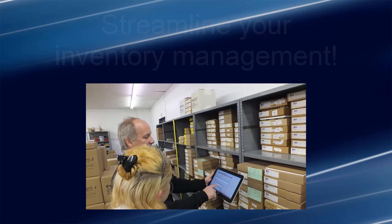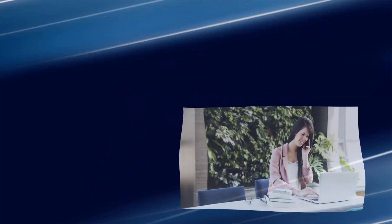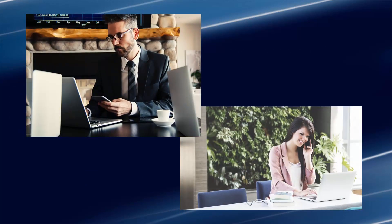Real-time data and barcode technology helps streamline inventory management from purchasing to order shipment. PBS Distribution Software allows you to have confidence in your inventory numbers. This is critical to your customers having confidence in you to deliver the goods.